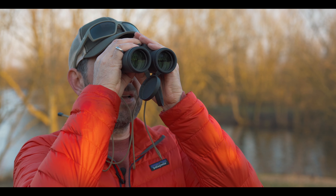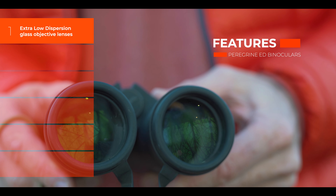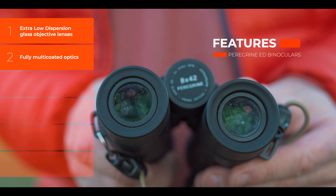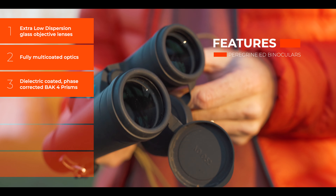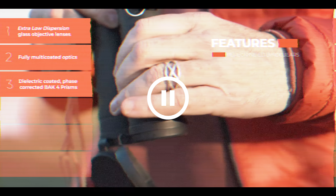Before our competition, let's go through a few key features on these incredibly good Peregrine ED binoculars. I've picked out six key focus points: number one, extra low dispersion glass objective lenses; number two, fully multi-coated optics; number three, dielectric coated phase corrected BAK4 prisms.